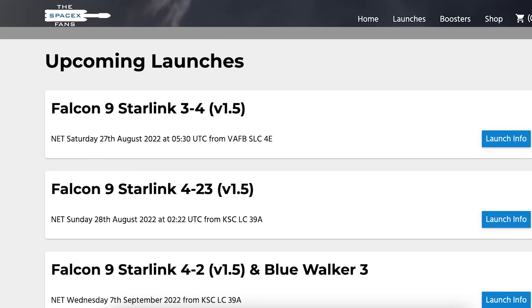As you can see on the SpaceXFans website, the launch of Starlink 3-4 is expected on Saturday 27th at 5:30am UTC or 1:30am EDT. The following day, we may also see another Starlink mission. The launch of Starlink 4-23 is expected on Sunday 28th at 2:22am UTC, or Saturday 27th at 10:22pm EDT.